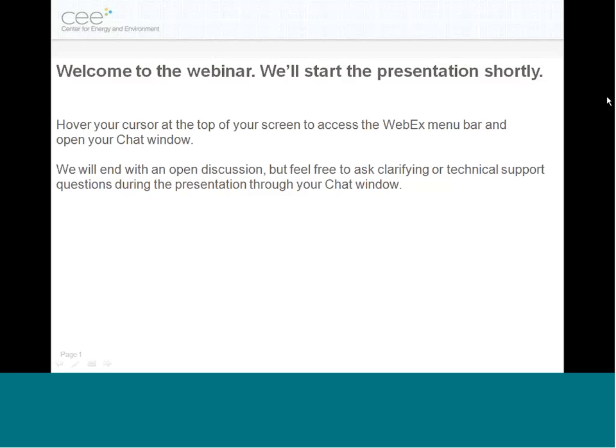Hello, everyone, and welcome to CEE's Innovation Exchange webinar. I'm Jenny Edwards, a Program Manager with the Innovation Exchange, and we're excited today to be presenting some recent research from Ben Schoenbauer on his dual integrated appliance field research.